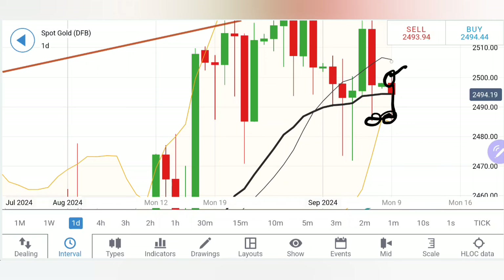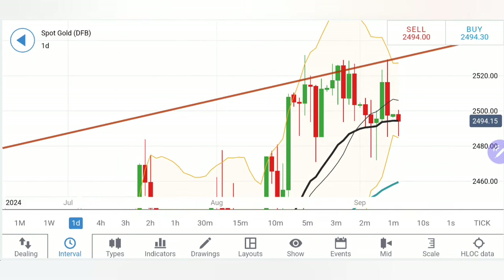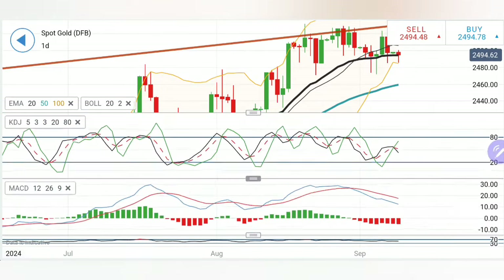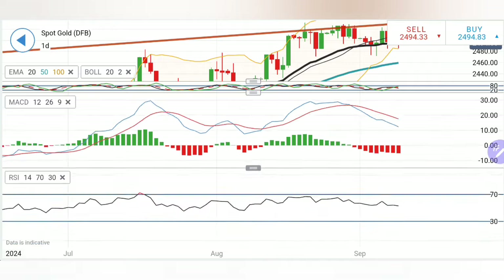Specifically above 2500, you can say the bulls will be active, but then you should also wait for the 2505-06 zone and then 2510-12 — very strong resistances are available for gold on the upside. Supports are very strong on the downside. Look at the daily chart: the 20-period moving average is proving to be great support; none of the candles are closing below the 20-period moving average. It is trying to consolidate and form a base. Stochastic is looking downwards, MACD is also bearish, and RSI is almost staying flat.